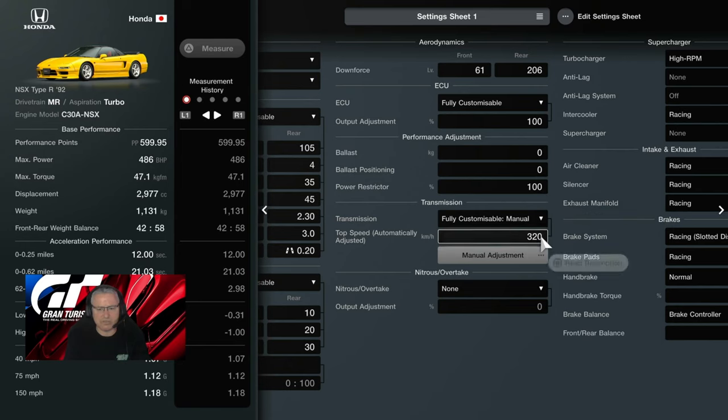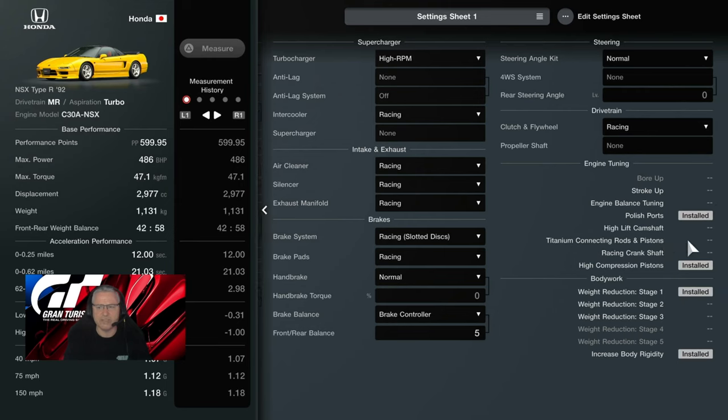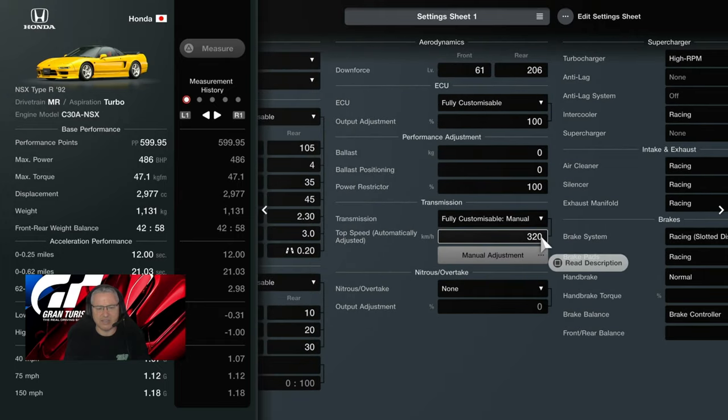ECU is set to 100, power restrictions at 100, transmission manual. Not the racing at 320 — high RPM turbocharger, no anti-lag available. We've got the racing intercooler, racing air cleaner, racing silencer, racing manifold, racing slotted discs, racing brake pads, brake controller all the way to the front at five — to counteract tire wear and give us more braking. Racing flywheel, polished ports installed, high compression pistons installed, stage one weight reduction, and body rigidity also installed.